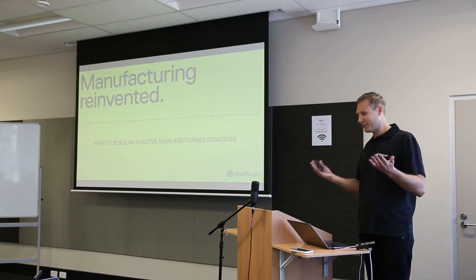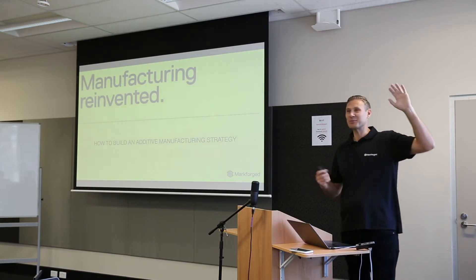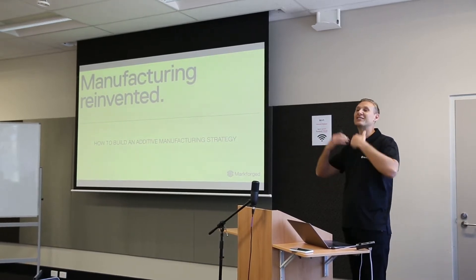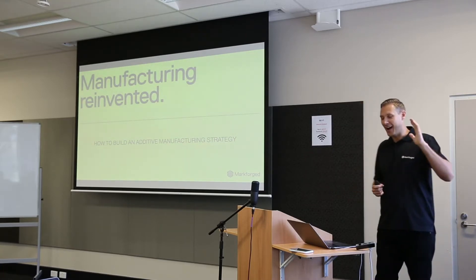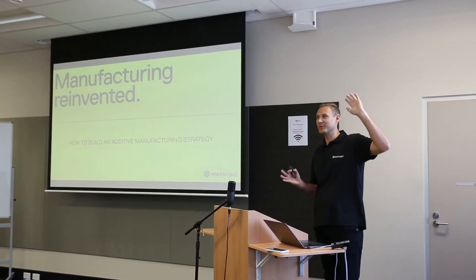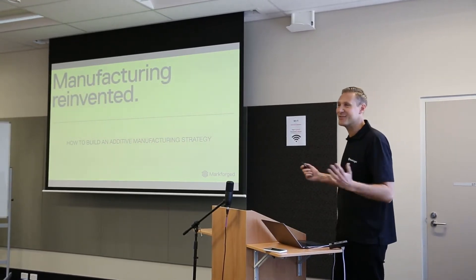Let me first ask everyone: does everyone know what additive manufacturing is? Most people here know what additive manufacturing is. Additive manufacturing has come out of 3D printing — it's like the industrial version of 3D printing. I assume everyone knows what 3D printing is. How many people are using some type of additive manufacturing or 3D printing today? Probably about half of the group — so we're talking to the converted crowd.